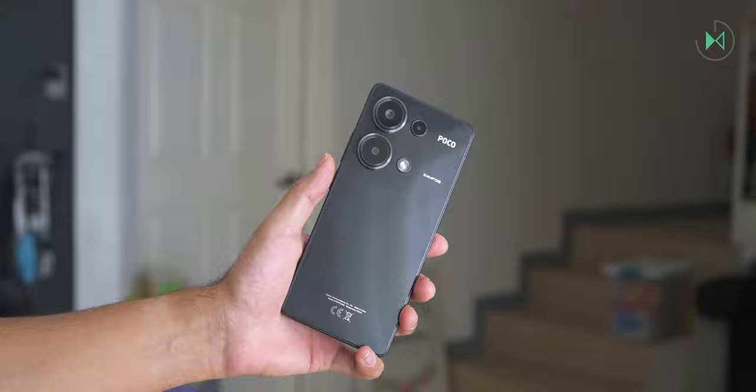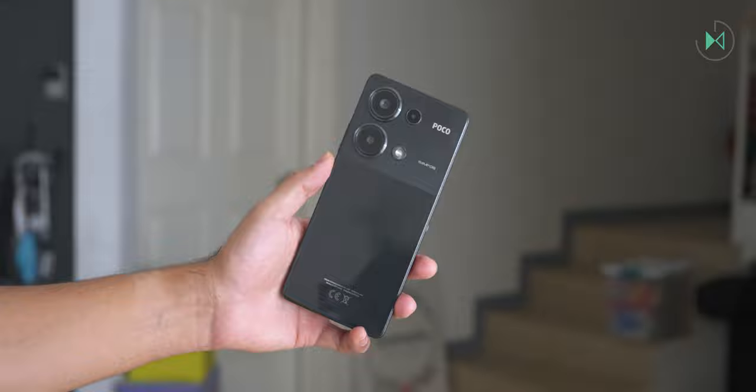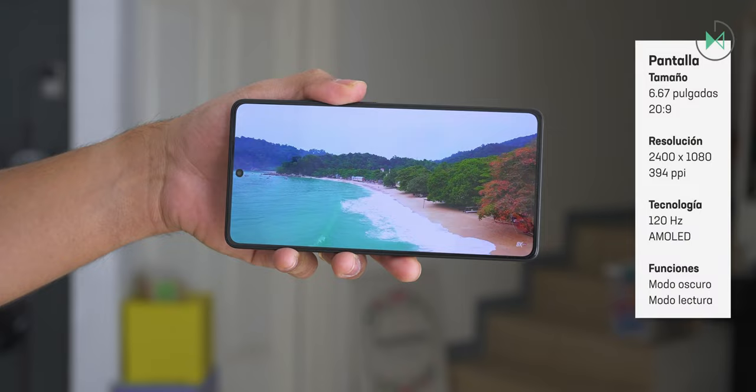In terms of ruggedness, it is not IP68 certified so it's not submersible, but it is IP54 certified, meaning it is splash resistant — a certification that is very rare in this price range.